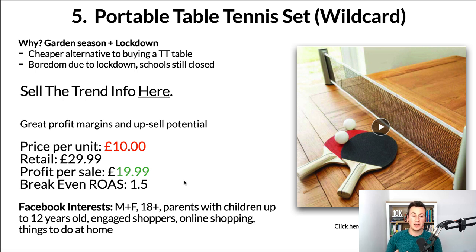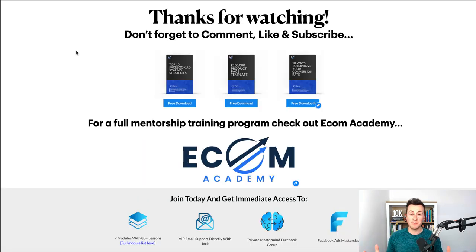With that being said, that is all five products — thank you very much for watching, I really do appreciate the support. Please don't forget to comment, like, and subscribe. On screen now you can see the three different ebooks that I give away for free — simply head down into the video description below. And finally, just in case you weren't aware, I do run a full mentorship training program called the Ecom Academy that will teach you how to start a successful business on Shopify. There will be a link for more information in the video description below. Thanks again for watching, hope you enjoyed it, and I'll see you in the next one.